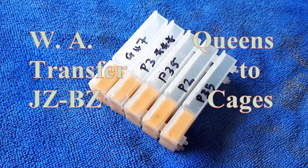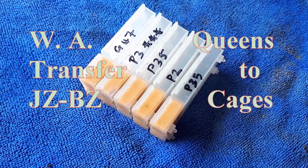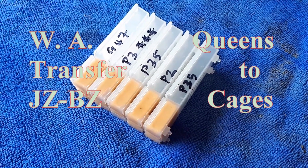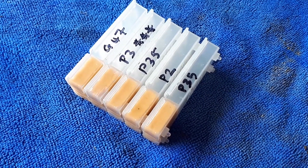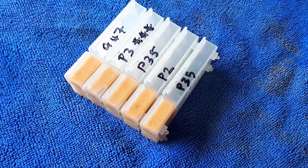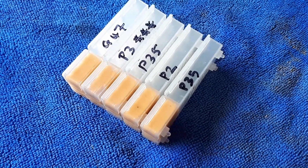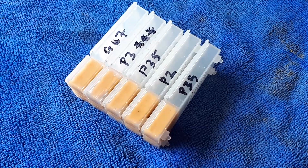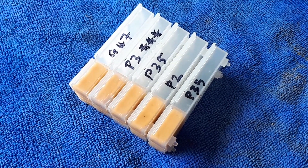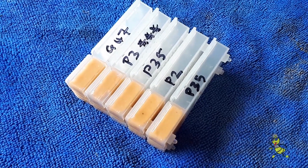These five queens have been brought over by one of my students who has relations over in WA, and they are from one of the big queen breeders over there. I purchased two lots of queens about five or six years ago and had fantastic results from their daughters. So I'm giving them a go again.